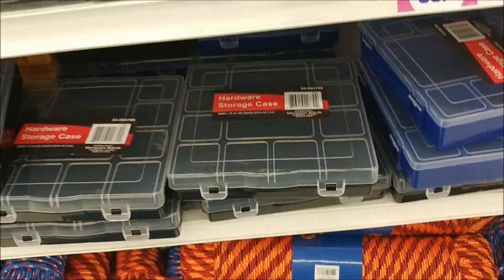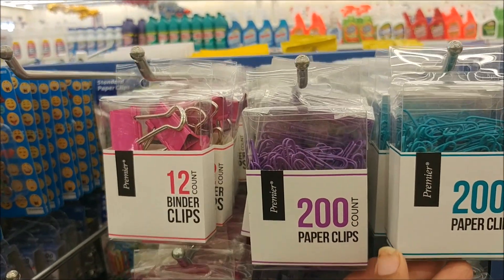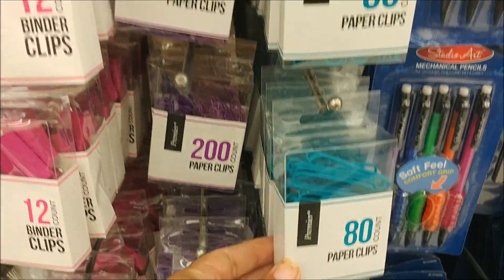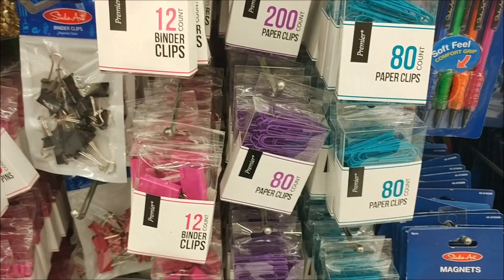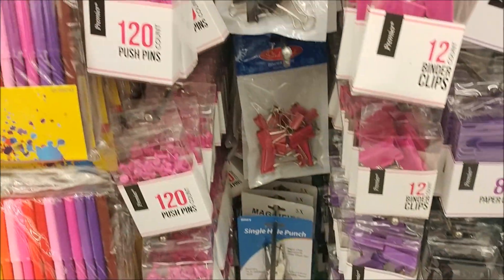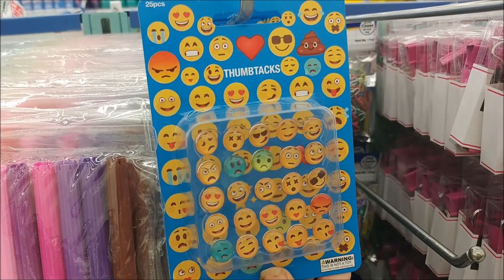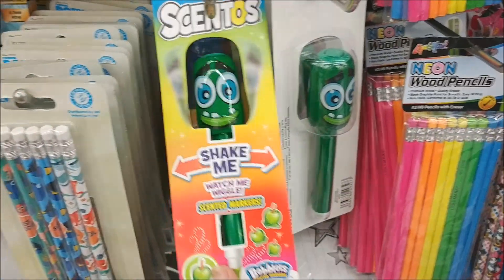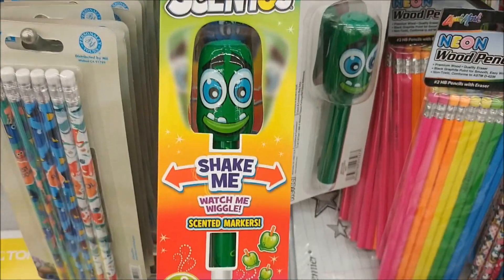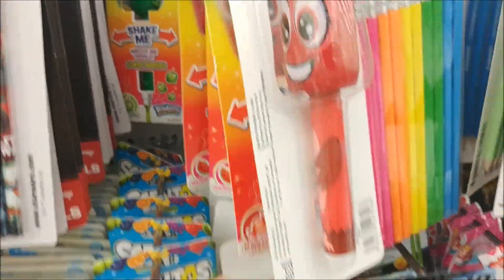They have lots of new stationery stuff — all these colored paper clips, and they even have a bigger size. Those are way bigger; they have purple and black. Binder clips too. And what is this? 'Watch Me Wiggle' scented markers — this one is candy apple, and they have bubble gum and watermelon. Those are funny.